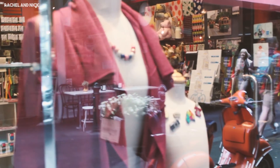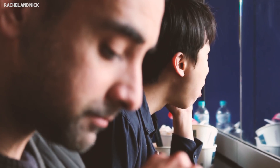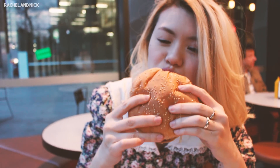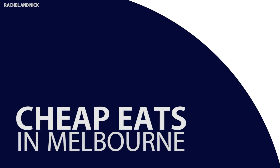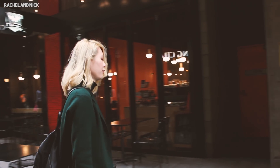Today we walk around Melbourne showing you the best cheap eats this city has to offer. If you want to eat delicious food and save some cash, keep watching because we are highlighting cheap eats in Melbourne. If you love travel, food, and adventure, subscribe to our channel for more content.